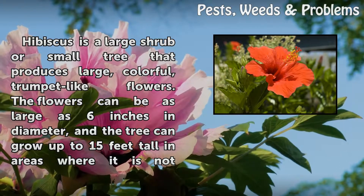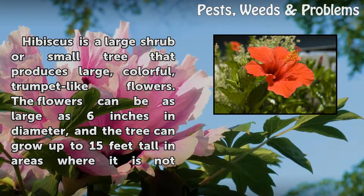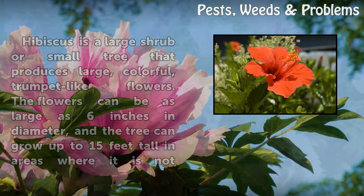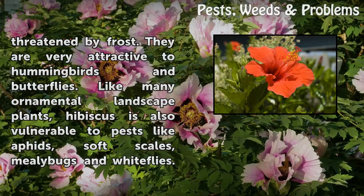Hibiscus is a large shrub or small tree that produces large, colorful, trumpet-like flowers. The flowers can be as large as 6 inches in diameter, and the tree can grow up to 15 feet tall in areas where it is not threatened by frost. They are very attractive to hummingbirds and butterflies.